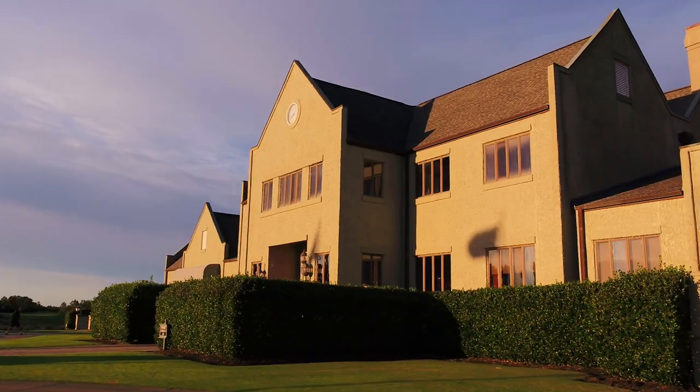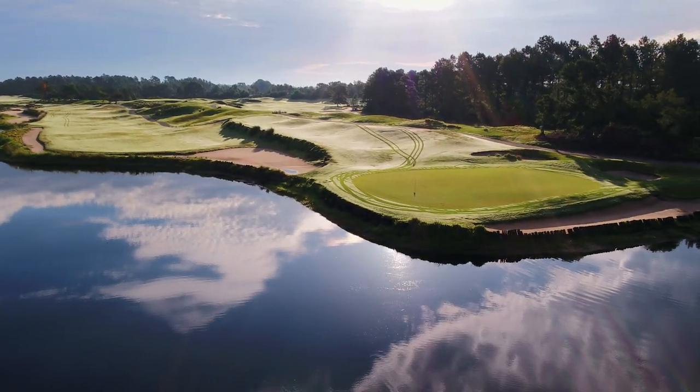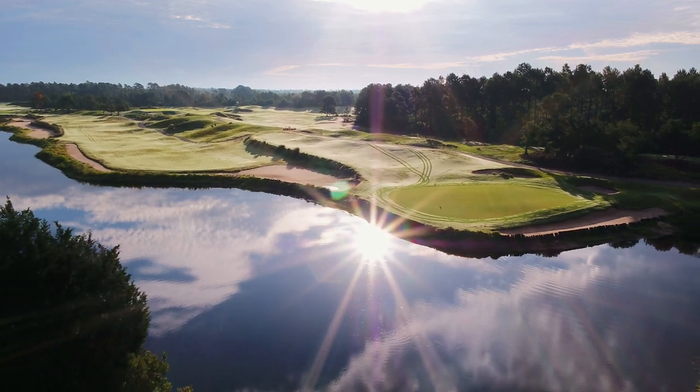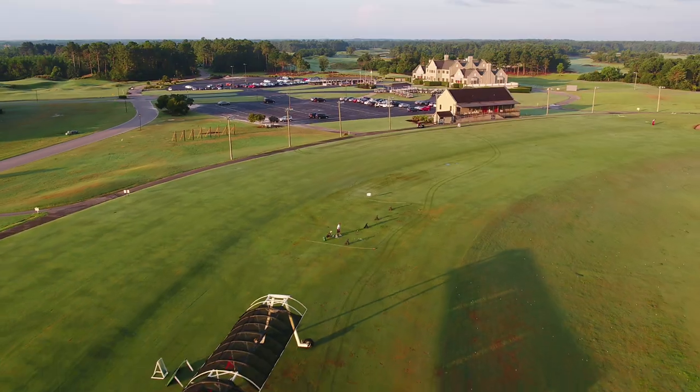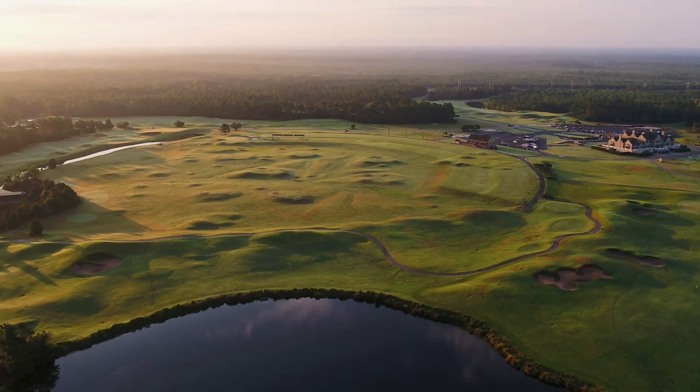The Legends Golf Resort is Myrtle Beach's iconic stay-here, play-here destination, drawing tens of thousands of golfers every year with 54 holes, a premier golf academy, and the area's largest circular range practice facility.